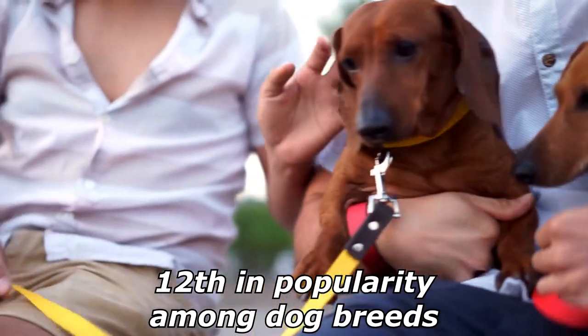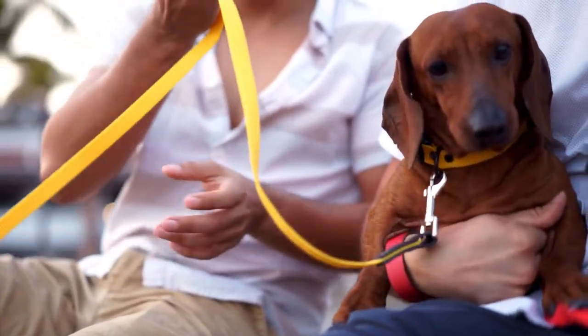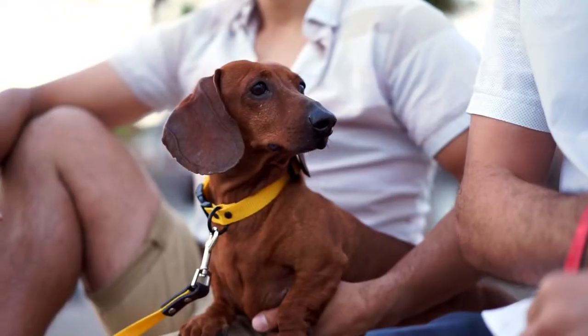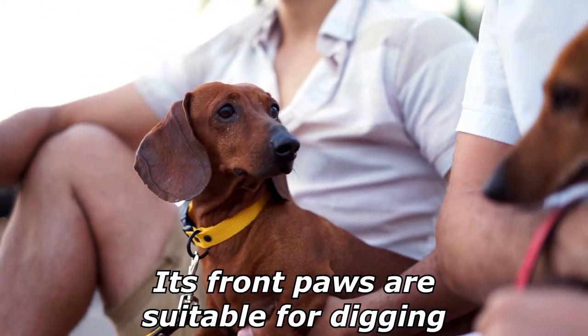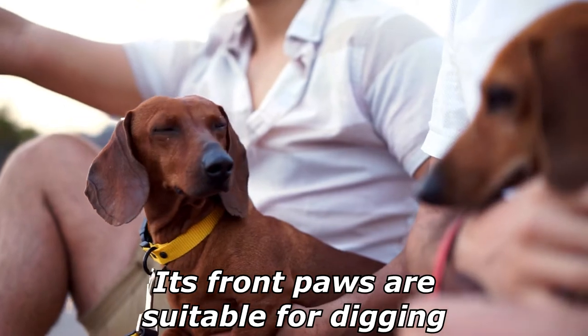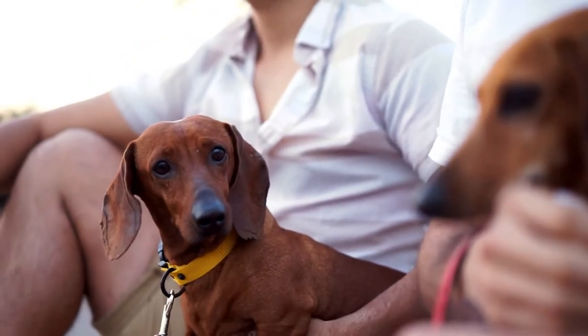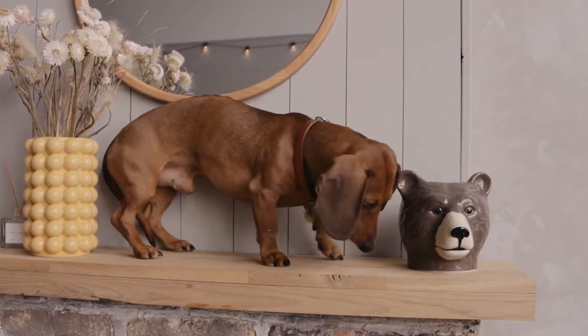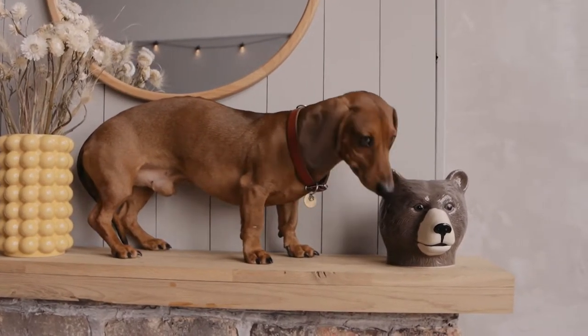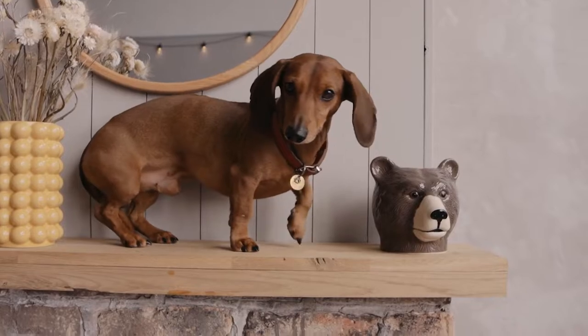A typical Dachshund is long-bodied and muscular with short, stubby legs. Its front paws are disproportionately large, being paddle-shaped and particularly suitable for digging. Its skin is loose enough not to tear while tunneling in tight burrows to chase prey.